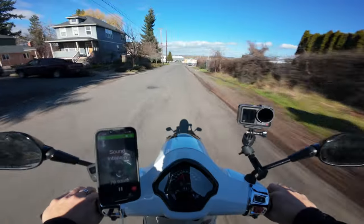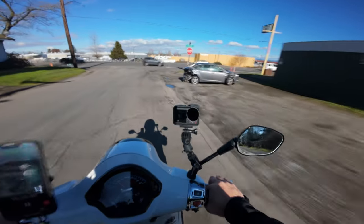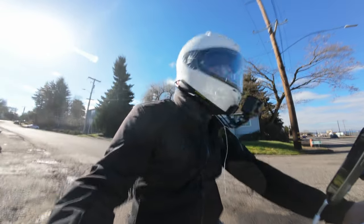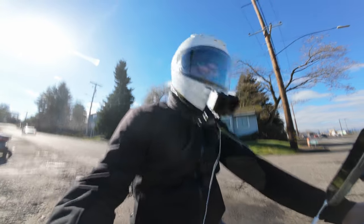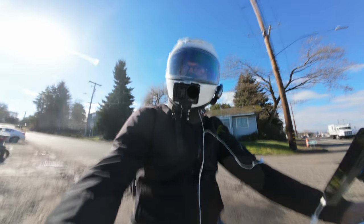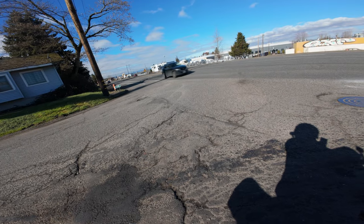Let's test the sound intensity now, first without the fly screen. I've got more science for you. We're going to talk sound intensity — I've got a little sound intensity meter going, with a microphone in my helmet tucked next to the speaker. We're going to drive down this road going about 55 miles an hour and see what the decibel level is, both with and without the fly screen. This would be without. Time for science.